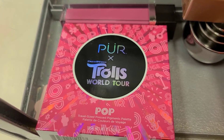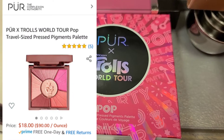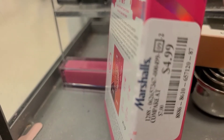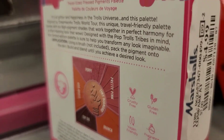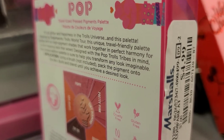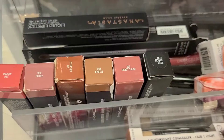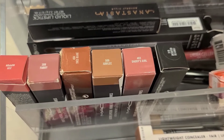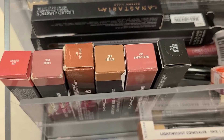I was also trying to find the Pure Trolls World Tour Pop travel-size pressed pigment palette and I finally found it at Marshalls for only $4.99. The packaging is super pretty. They also have new shades for MAC lipsticks — shades I've never seen before, going for only $7.99 each.